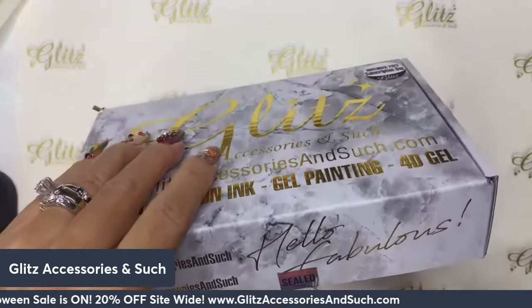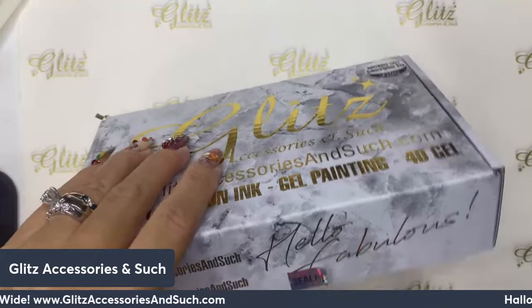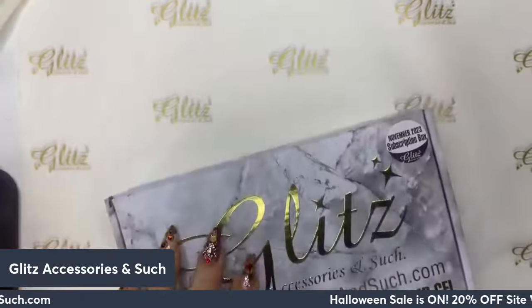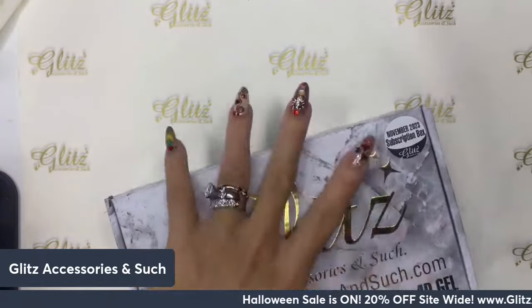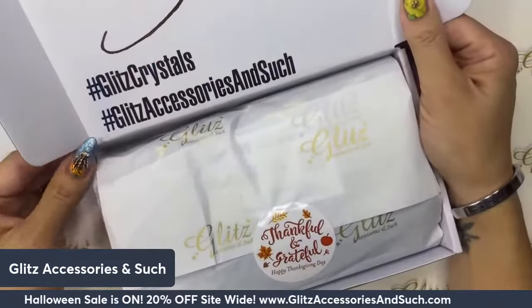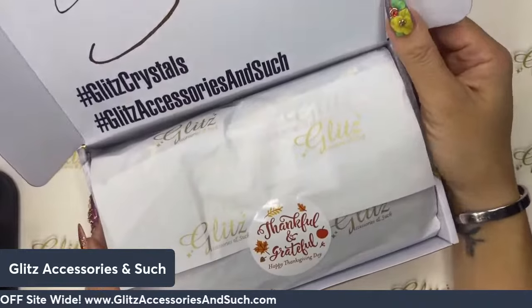I'm going to take this off instead of trying to use my nails. Got it — awesome! Just have to peel off the seals. It is so cool — so thankful and grateful!